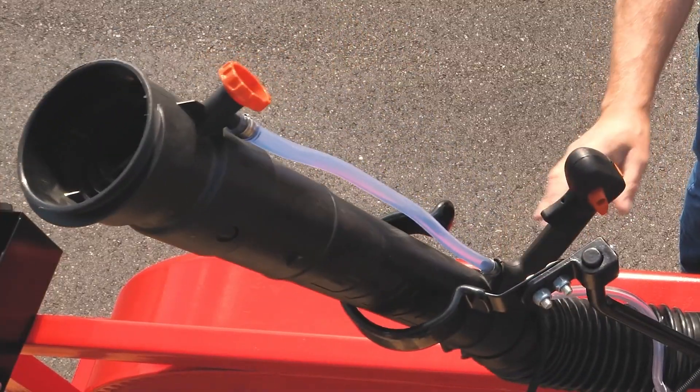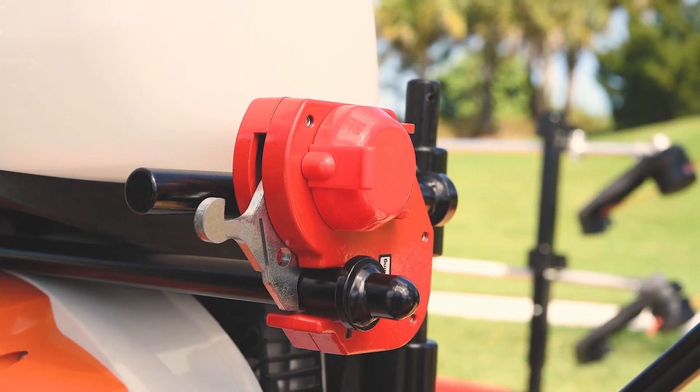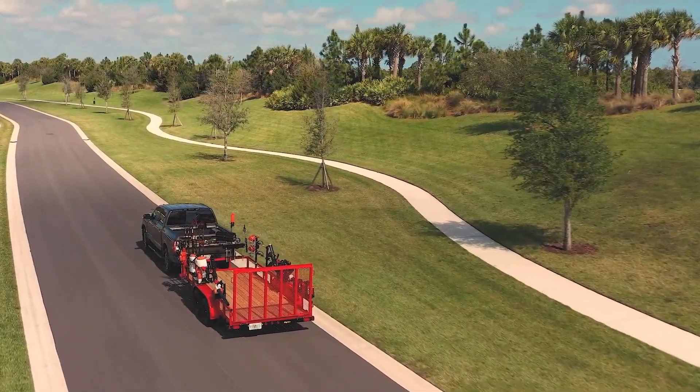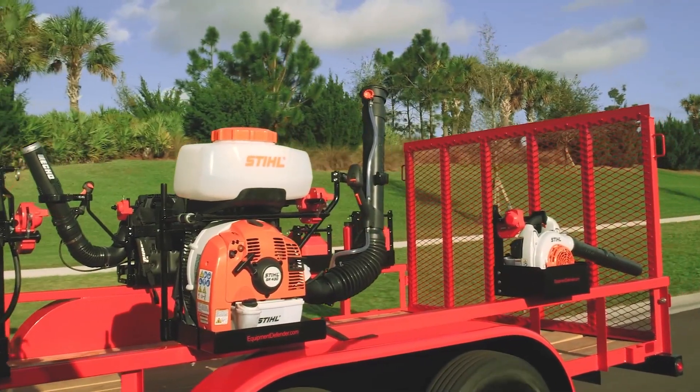Gain access in seconds with our one-of-a-kind 360-degree swivel bar. Compatible with both open and enclosed trailers, our rack is fully adjustable to eliminate any movement, keeping your fogger safe during transport.